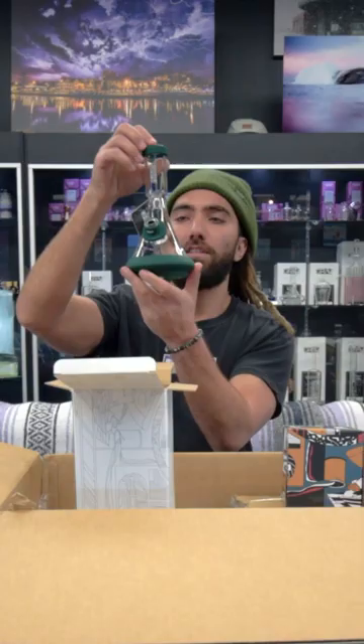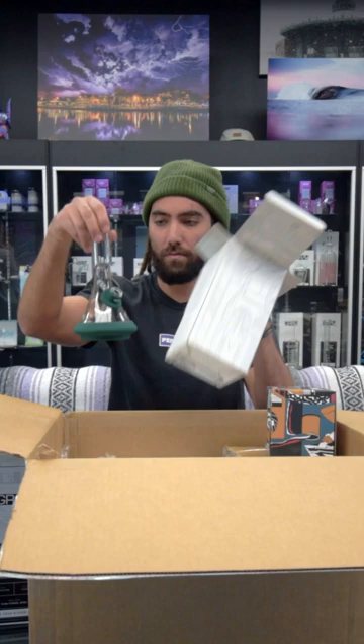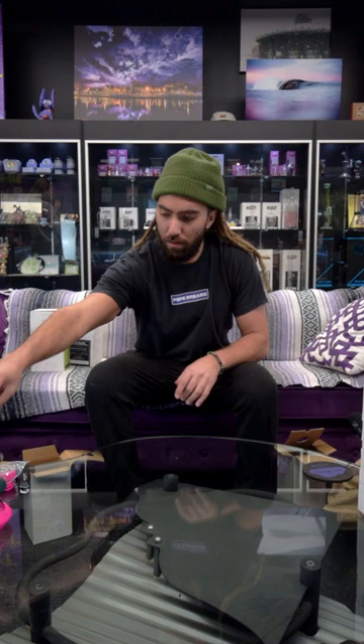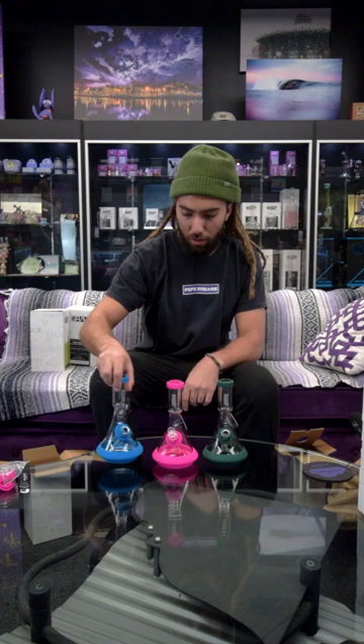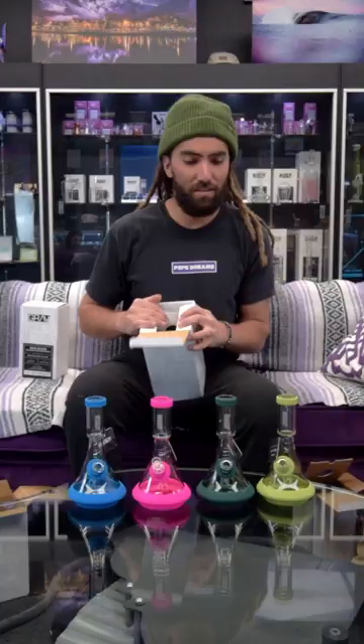Oh nice, that's probably my favorite color. Another awesome color. Let's clear this table and line them up — green one, pink, blue. Let's open up the green one, get the full lineup. We're definitely one of the first shops to have these, all the new colors.